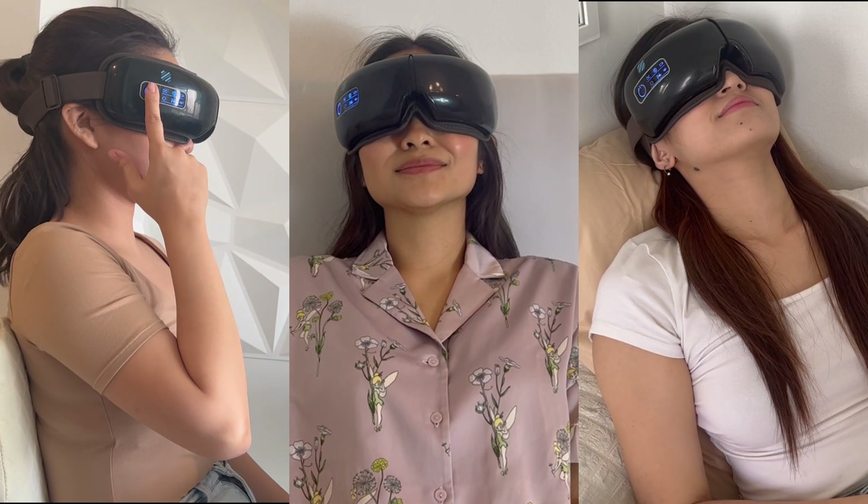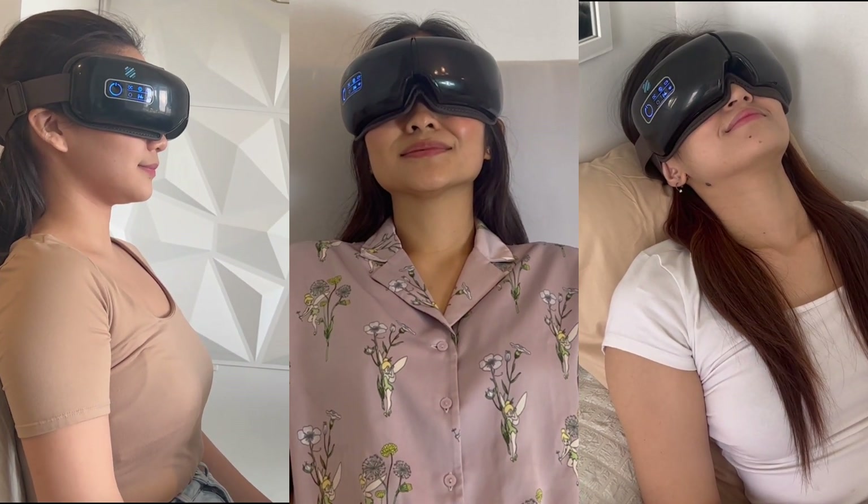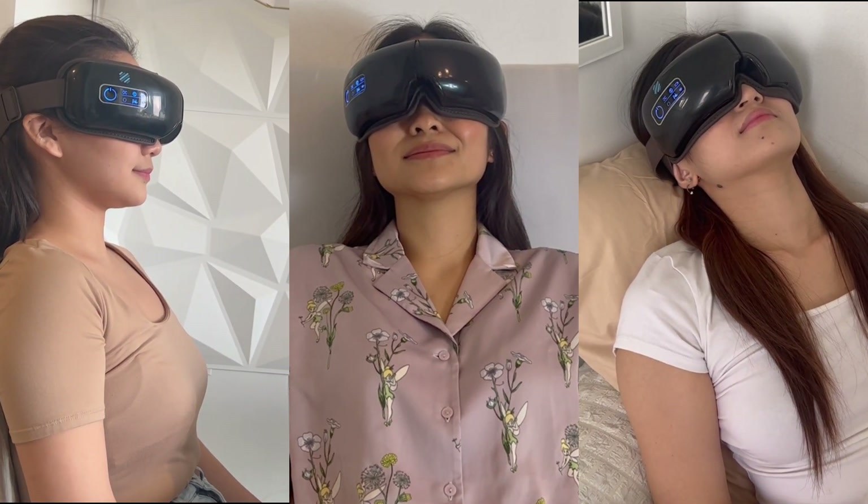Relief of symptoms of eye fatigue with TMDI. Acupressure, vibratory massage, and thermotherapy or heat — the unique combination of these three actions delivered by TMDI provides unprecedented rapid relief for sufferers of eye fatigue.